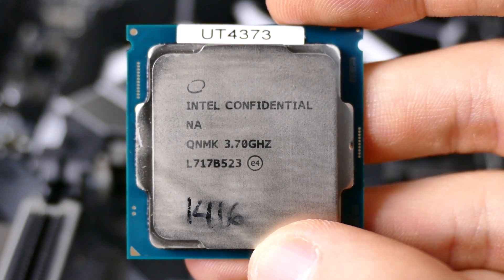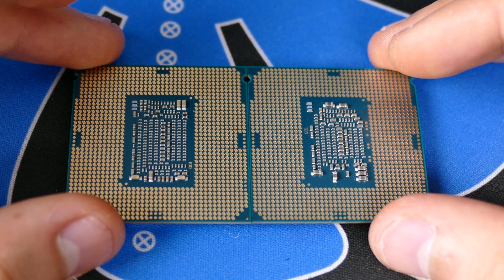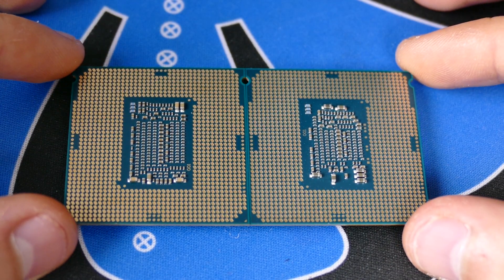Unlike other tech channels out there, we're not going to waste time talking about how it's the same 14-nanometer process or how they just stuck two extra cores into a slightly larger die. This is just a benchmarking video. You want to see the numbers? Here they go.